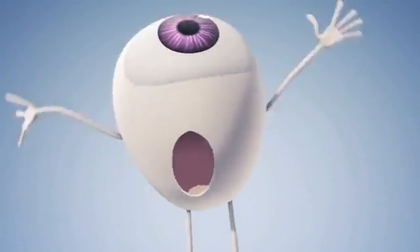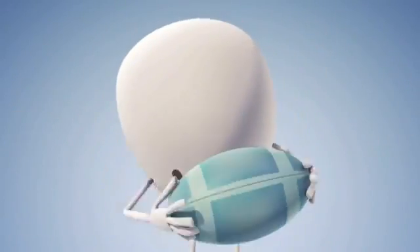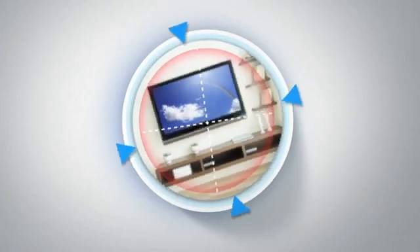The catch is, if you move around quickly or tilt your head — like when you watch TV — the lens can rotate out of alignment, blurring your vision.